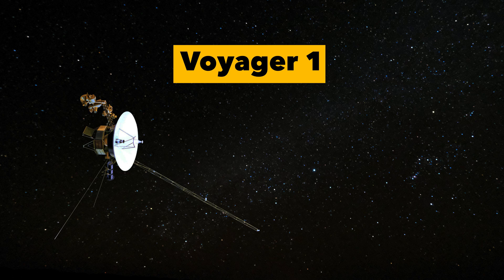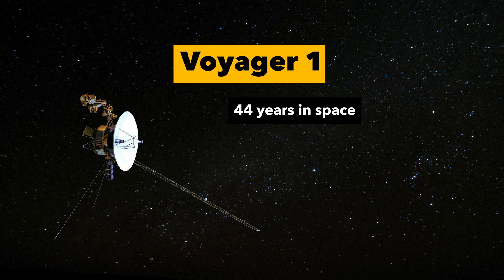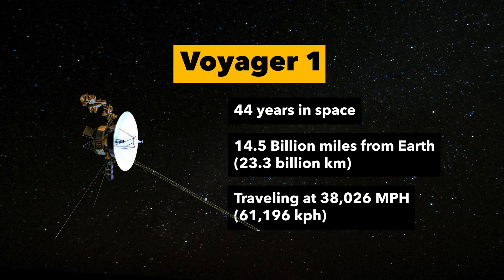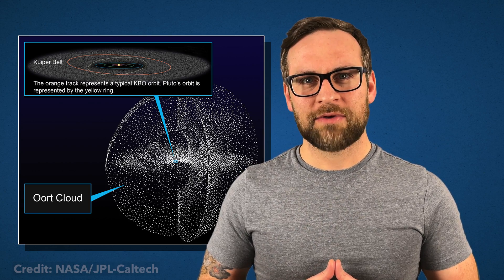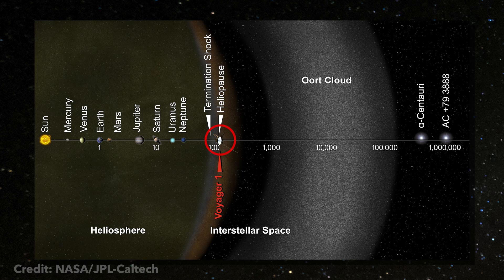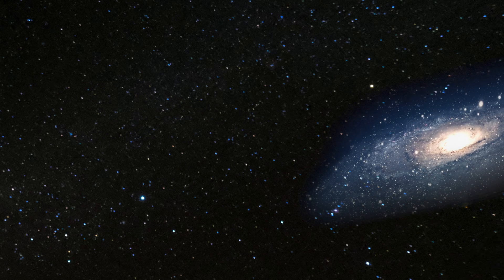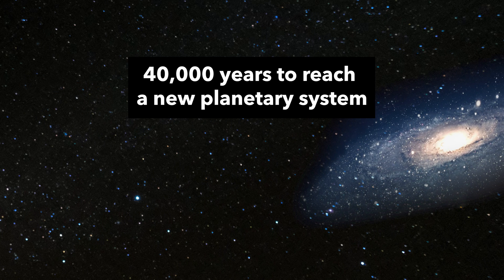As of the writing of this episode, Voyager 1 has been in space for 44 years and is 14.5 billion miles from Earth. It is currently moving at an astonishing 38,026 miles per hour. If we were able to move at light speed, we could travel to where Voyager 1 is right now in just 21 hours. The next big milestone for Voyager would be the Oort Cloud, but that won't be for another 300 years. And the time left to reach another planetary system — that will be another 40,000 years.